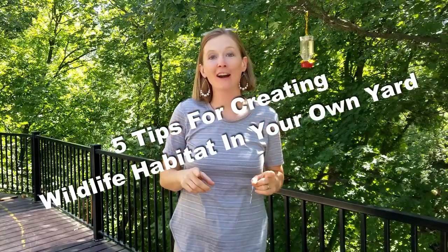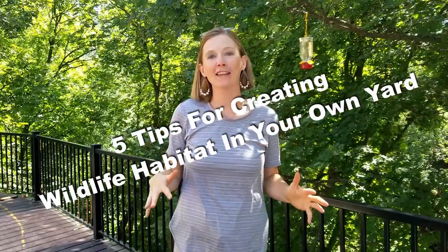Hi everyone, it's Mountain Mom. Today I want to help you turn your yard or outdoor space into a wildlife habitat.